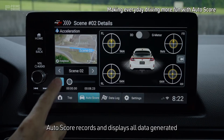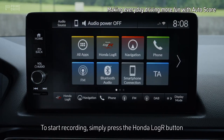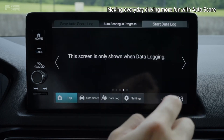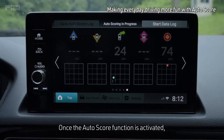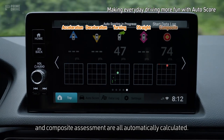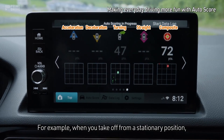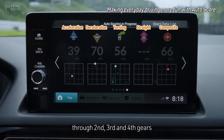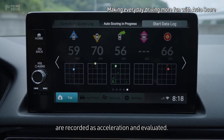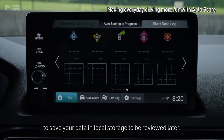AutoScore records and displays all data generated from the moment the engine starts until it's turned off. To start recording, simply press the Honda LogR button on the Honda Connect display home screen. Once the AutoScore function is activated, acceleration, deceleration, turning, straight-line driving and composite assessment are all automatically calculated. For example, when you take off from a stationary position, your off-the-line start and progression through 2nd, 3rd and 4th gears are recorded as acceleration and evaluated. Just select AutoSave Score Log to save your data in local storage to be reviewed later.